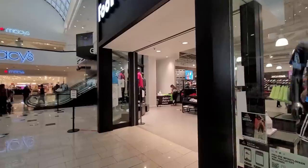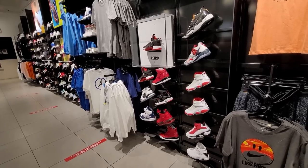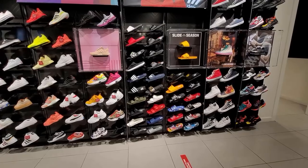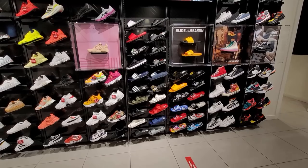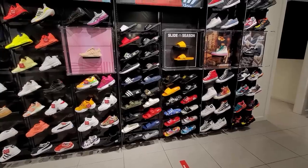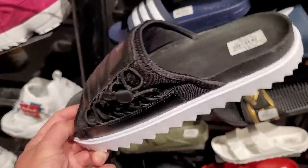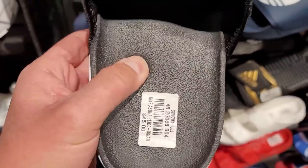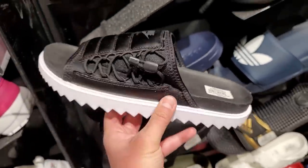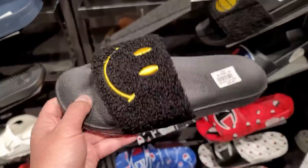I like this Foot Locker but after seeing that legit Jordan section at Compton, it's just not the same anywhere else. Those of y'all who've rocked with my channel know I love slides, but there's really nothing exciting here — no Hydro slides. They do have the Nike Asuna slides for 45 bucks, quality actually looks pretty good with decent cushioning and arch support.